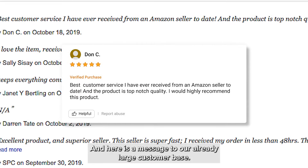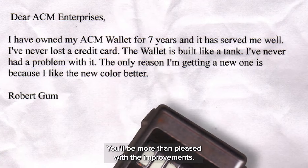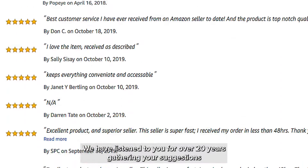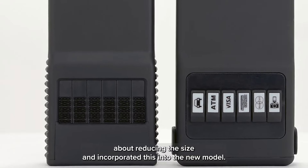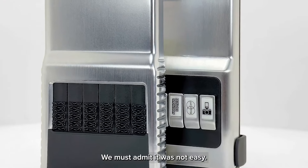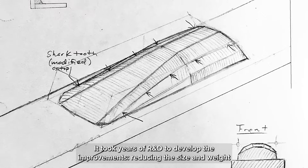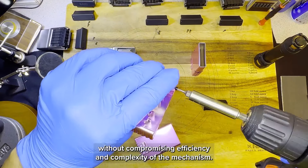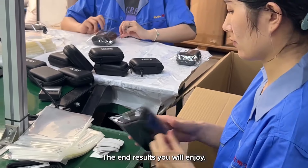And here is a message to our already large customer base: you will be more than pleased with the improvements. We have listened to you for over 20 years, gathering your suggestions about reducing the size and incorporated this into the new model. We must admit it was not easy — it took years of R&D to develop the improvements, reducing the size and weight without compromising the efficiency and complexity of the mechanism. The end results you will enjoy.